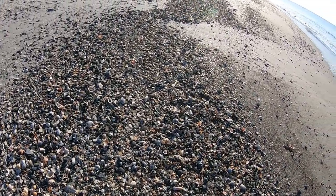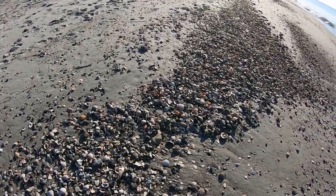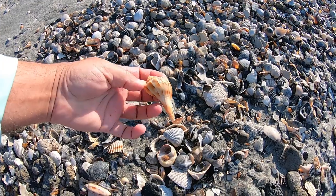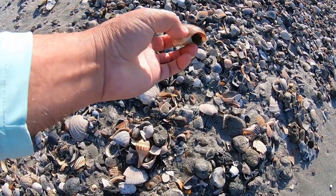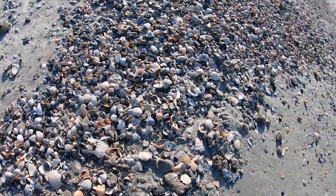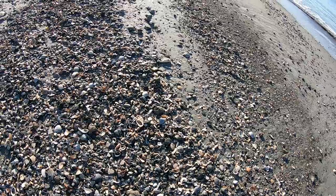We can't pick up all these beauties, and we know we're going to be leaving a lot behind for others to find. I'm seeing some of the welks and lightning welks, another big shark eye — they're gonna be a little busted around the lip right there, but most people are not going to worry about that, right ladies?